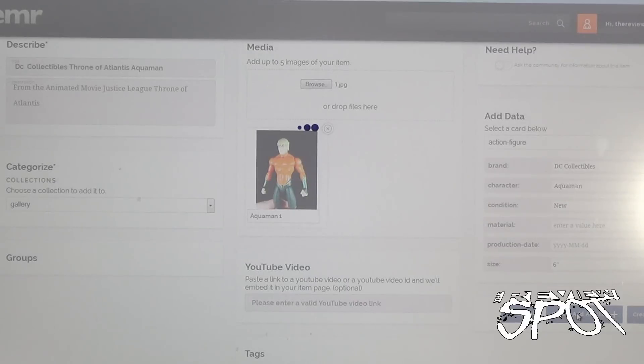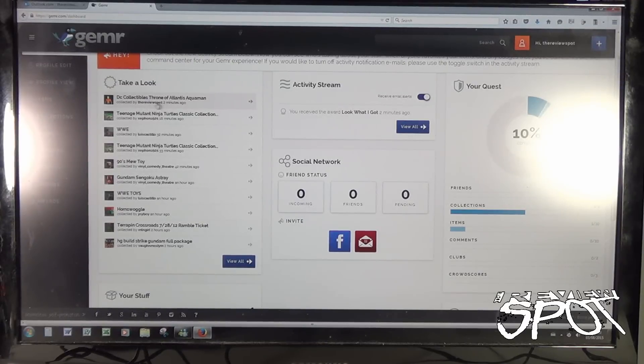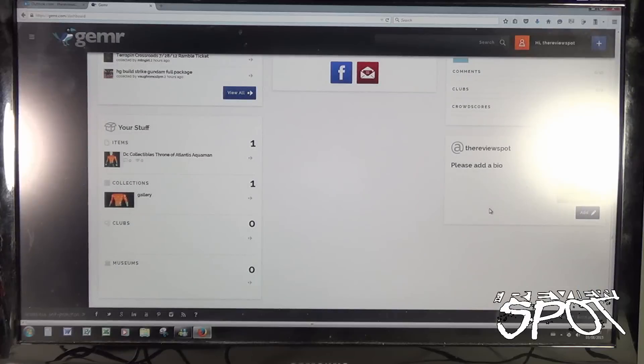I hit 'Save and Add Another' and it seems to be loading. With that all saved, I clicked on my profile at the top and it takes me here. There's the section of what I've just added — Review Spot, two minutes ago, DC Collectibles Throne of Atlantis Aquaman. There are also suggestions of other things I can check out and an active stream section. Over here there's a section for social networks — incoming friends, friends, and pending — and you can invite friends from Google and Facebook.